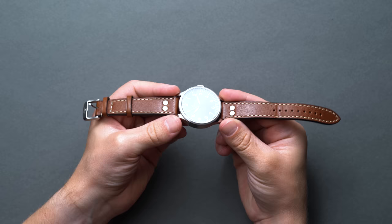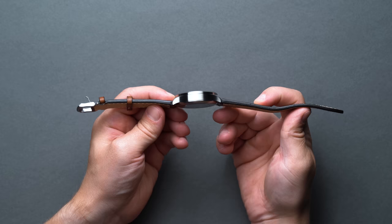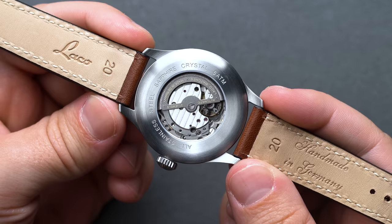Laco manufactures two different diameters, a 39mm and a 42. This particular model is the latter, sporting a 50mm lug-to-lug and an 11.75mm thickness. On our wearer's wrist at just under 8 inches, it certainly maintains its presence, but it's not what we'd consider oversized like the IWC Big Pilot. For someone with a larger wrist dimension, you'll definitely want to consider the 42 over the 39 if you align with the traditional Flieger aesthetic.